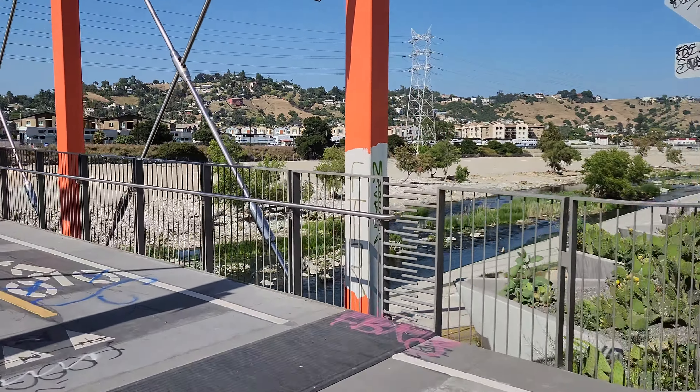All this area used to be full of encampments. But now, throughout this route — which is about 15 miles — I've only seen three so far. Good job, Karen Bass.